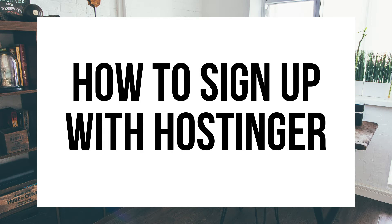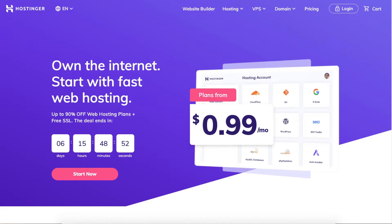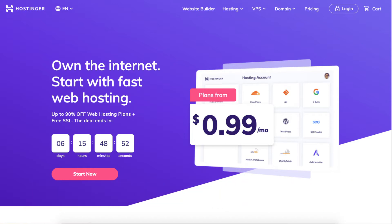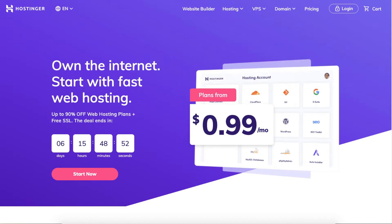Hey guys! Brian with WPQ for Blog and today I'm going to be going over how to sign up with Hostinger step by step. I'll also be providing you with a Hostinger web hosting discount that will get you up to 90% off Hostinger hosting plus a free SSL certificate and a free domain name depending on which plan you go with for your Hostinger hosting needs. Let's get started.